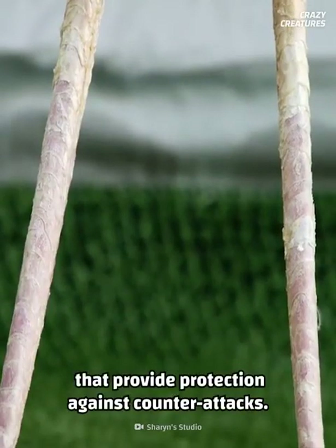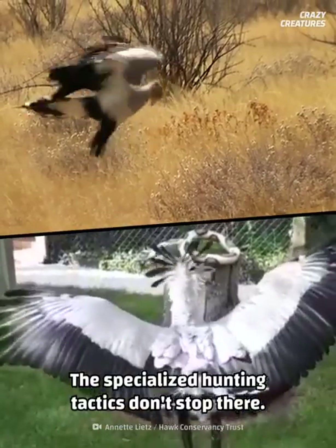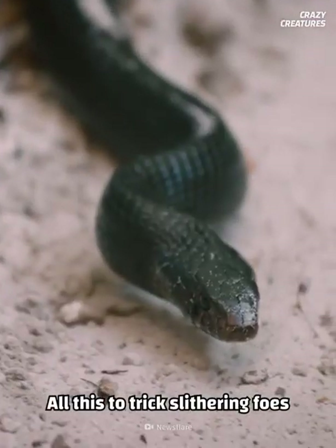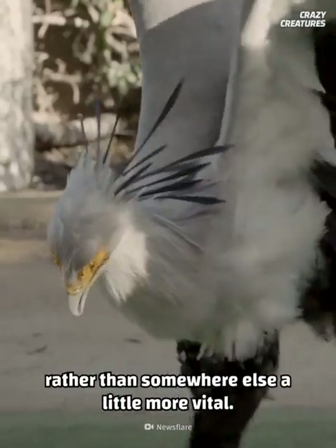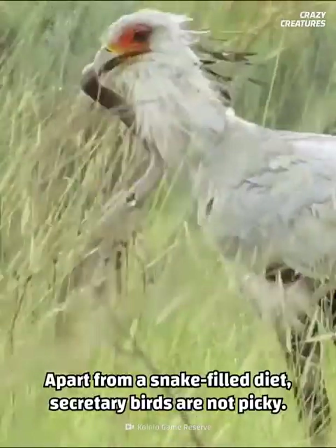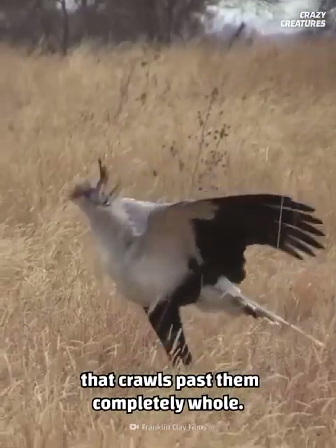The specialized hunting tactics don't stop there — they'll raise their head crest feathers and spread their wings out as a distraction, tricking slithering foes to strike at these hollow feathers rather than somewhere more vital. Apart from a snake-filled diet, secretary birds are not picky; they'll eat just about anything that crawls past them, completely whole.